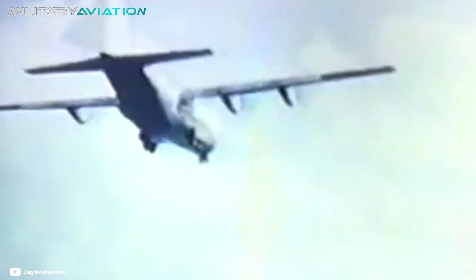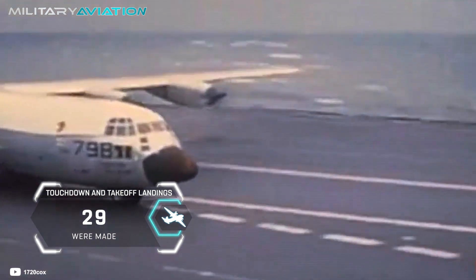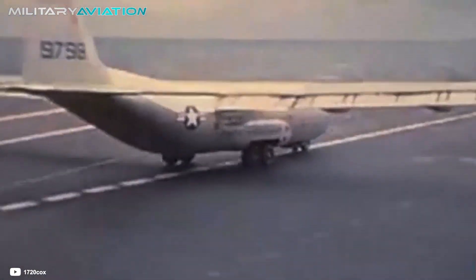According to reports, the wingtips of the Hercules passed only 5 meters away from the command station, so there was no room for miscalculation. This landing was a world record — the KC-130F was the largest aircraft to take off and land from an aircraft carrier, and to this day that record still stands. It will hardly be surpassed, since naval transport does not depend on aircraft of such a size. In total, 21 complete landings and 29 touch-and-go landings were made — that is, taking off again the instant the aircraft makes contact with the surface.